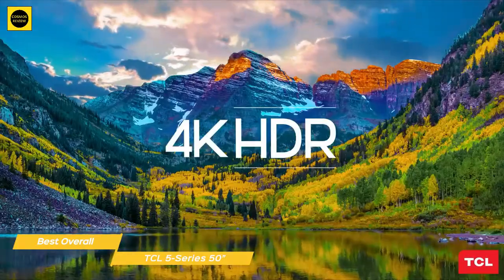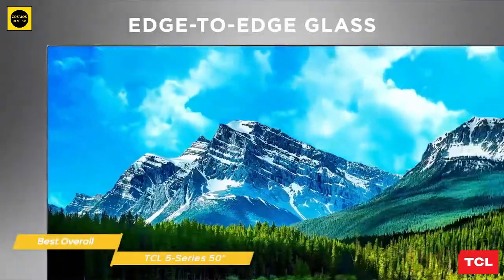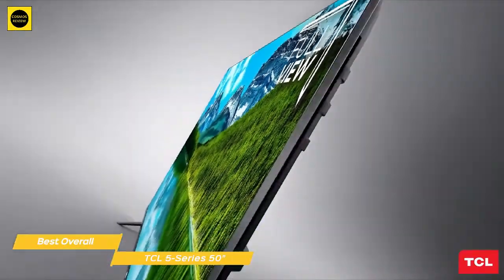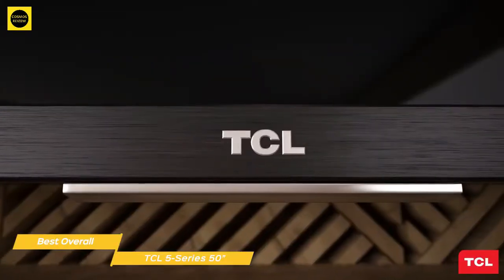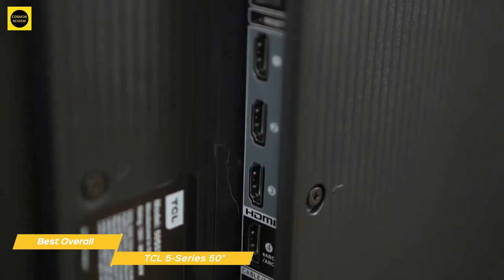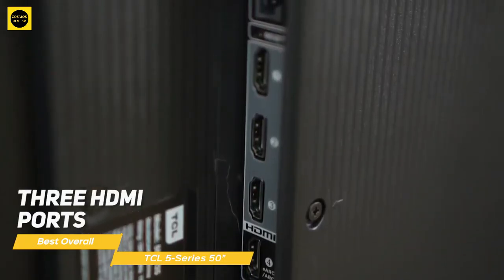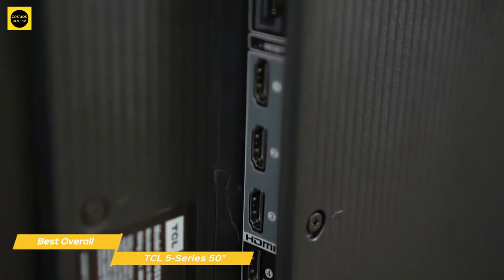This TV supports 4K video and can display high dynamic range content in both HDR10 and Dolby Vision. The screen is framed by a thin matte black bezel — just 0.2 inches at the top and sides and around 0.6 inches along the bottom — and all of the inputs and outputs reside on the right rear side. There are three HDMI ports including one with ARC support, a USB port, a composite video input, 3.5mm audio outputs, and more.